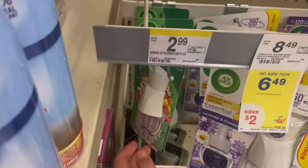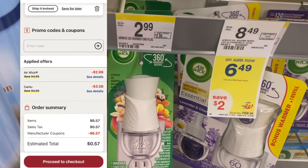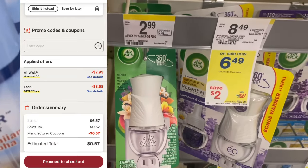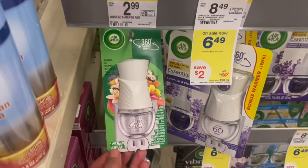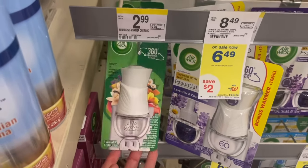The other item I had in my cart was this air warmer at $2.99 — we also have a $4 digital for this. Again, you can't do it in store because the product is less than the coupon, but online it will adjust down to $2.99. So another item to add into a curbside order.